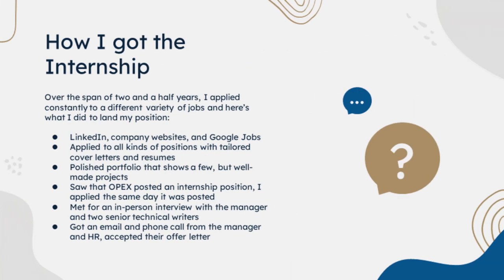How I got the internship. Over the span of two and a half years, I applied constantly to a different variety of jobs. I applied to recently posted job postings on LinkedIn, company websites, and Google Jobs.